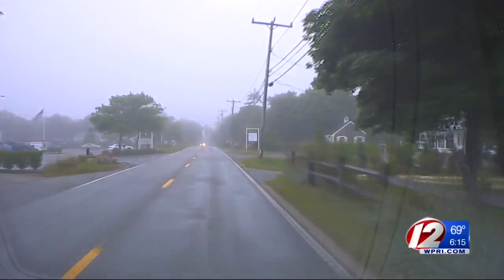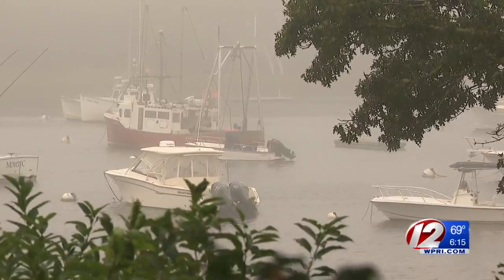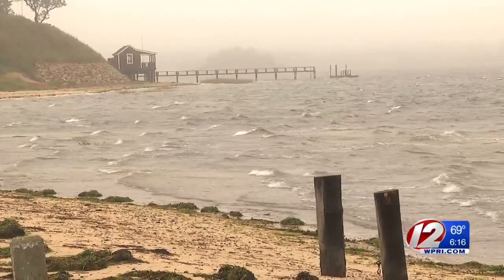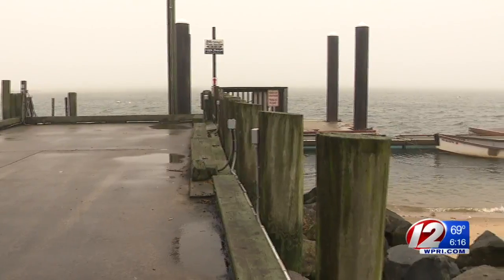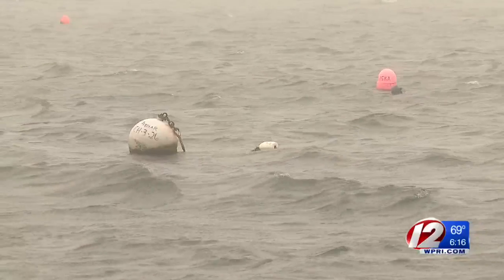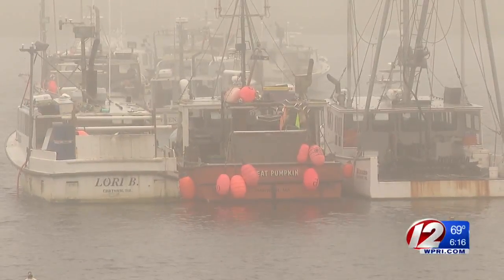Driving around the streets away from the coastline, you can tell rain and wind is not really an issue. But back on the water, it was easier to see Jose's biggest threat to Chatham — it's current. Strong current, maybe an eight-knot current. Preparing for the worst, our cameras captured the fishing pier empty, no boats moored. Instead, the commercial vessels tied up together deeper up the bay for protection.